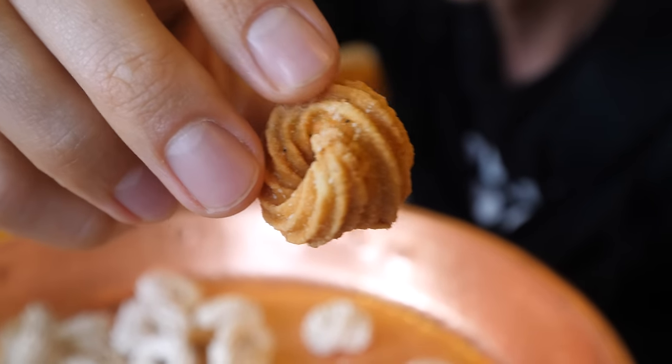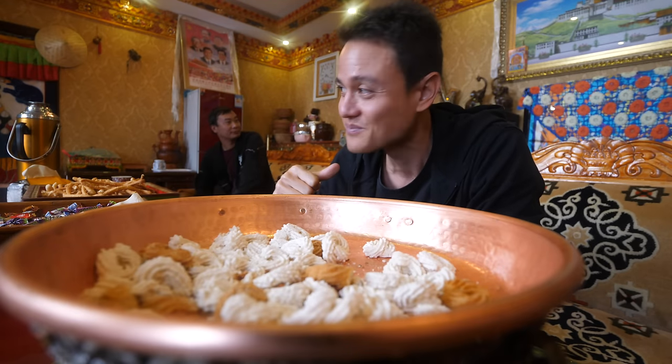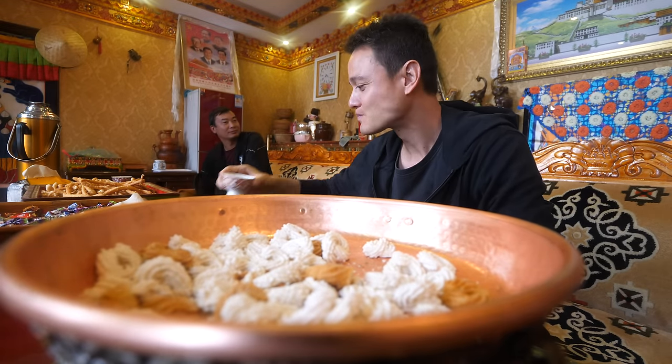Whoa, really crispy, but not like rock hard. And then you taste kind of a sourness aftertaste. Very good.